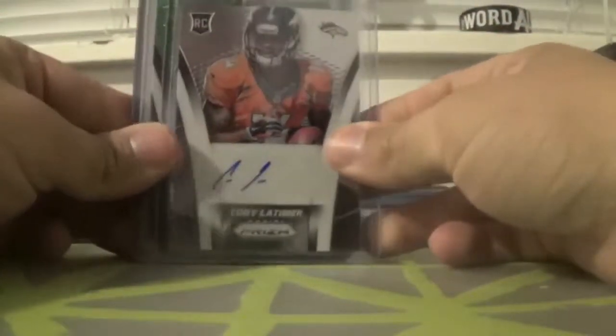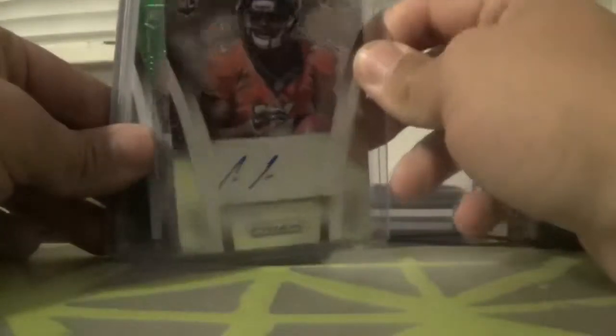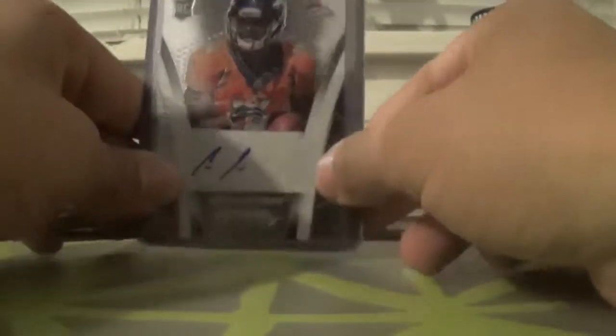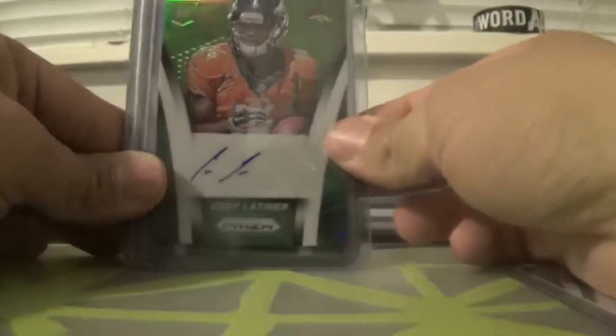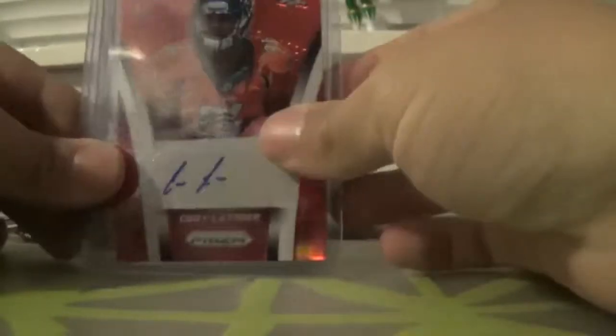First off, I have this Cody Latimer — they're all Cody Latimers. First I have this silver base one. This one's the non-numbered one, and even this one's pretty nice — it's very shiny. I'm very pleased with how Prism is this year. So I got the non-numbered base version, the green version numbered at 30, and the blue — this is the first one I got — the blue to 50. And then the red to 50.